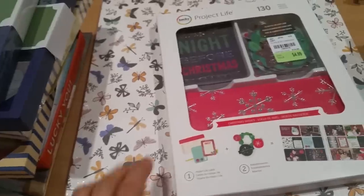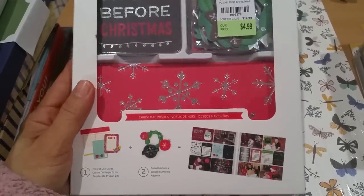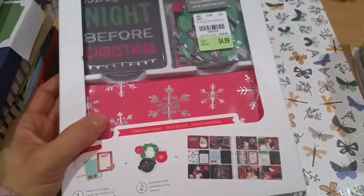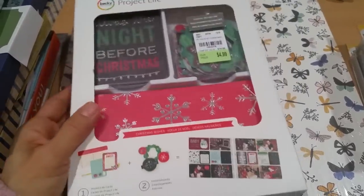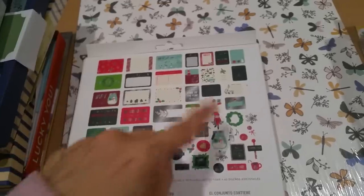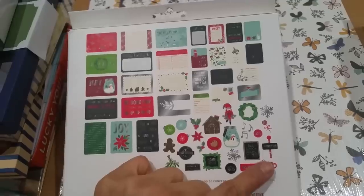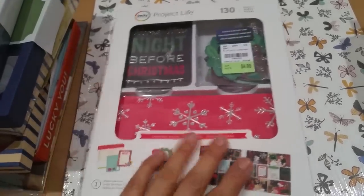Usually I try not to pick up any Project Life stuff because I have so much paper, but the SKU is 1933784, $4.99. I like the fact that every single card is silver foiled — wouldn't these make really great Christmas cards? If I'm really honest, I bought this whole pack mainly for the embellishments. I will definitely use all of it, but how adorable are these little embellishments!